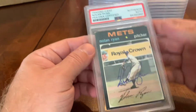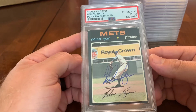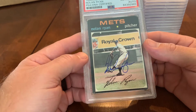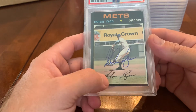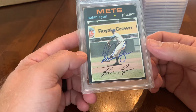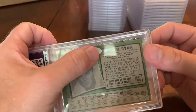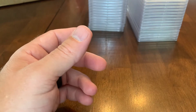We have our first Nolan Ryan — a 1971 Topps card. The condition isn't the best. This is a 2021 signature, so he definitely doesn't sign the same way as he did back then — not sure if that was a contract signature with Topps. What I like about the Ryan signatures is the sticker: the foundation puts a Nolan Ryan sticker on there that makes it very easy to authenticate.